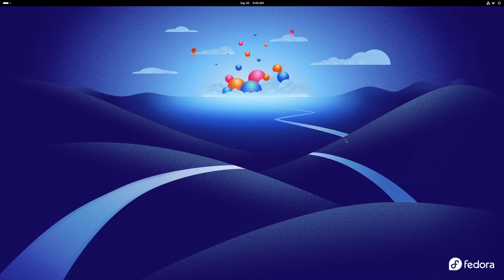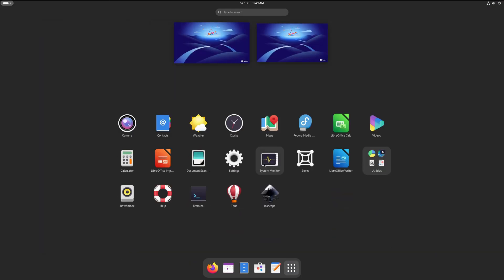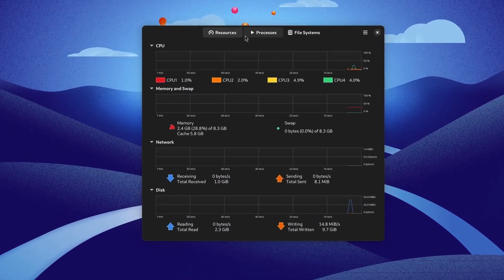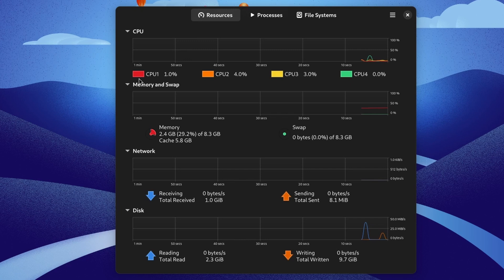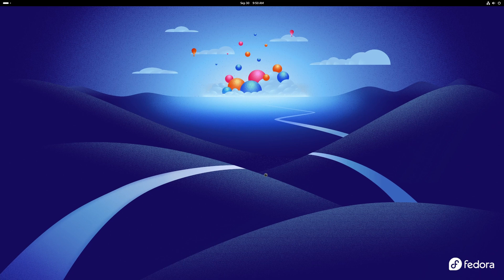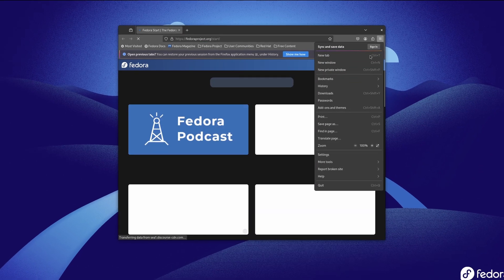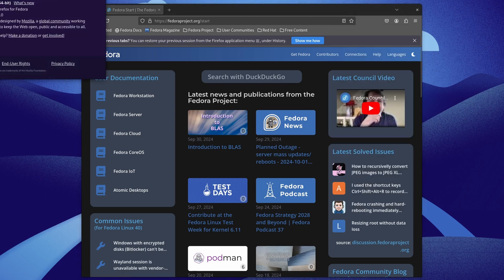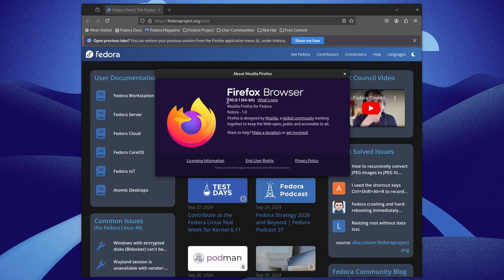Let's take a look at the system monitor. I'll press super and open system monitor. Under resources, our CPU is 1 to 3% and our memory is 2.5 gigs. Let's check Firefox — press super, click Firefox at the bottom, go to the hamburger menu, Help, and About. We've got Firefox browser 130.0.1.